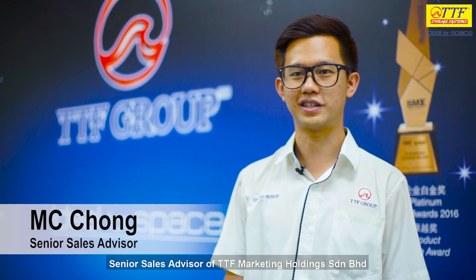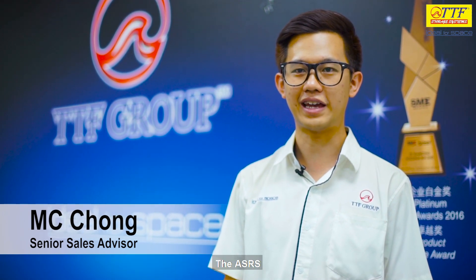Hi there everyone, my name is M.C. Chong, Senior Sales Advisor of TTF Marketing Holdings Sengren Berhad. Today I would like to introduce you to one of our ranking systems, the ASRS.